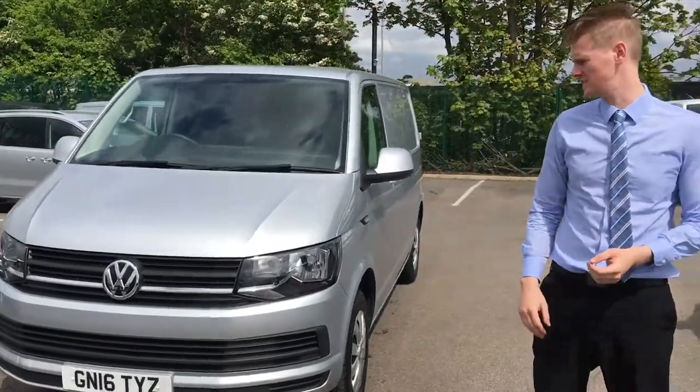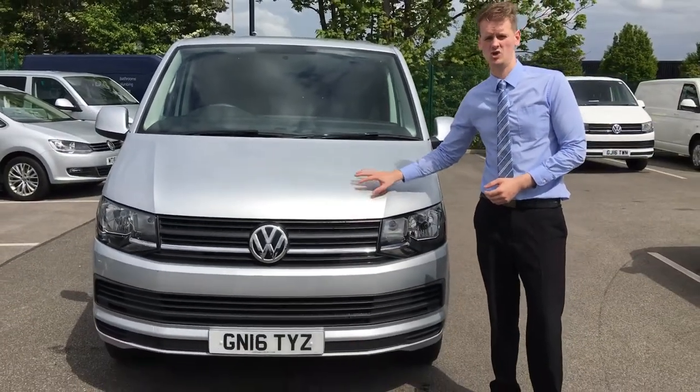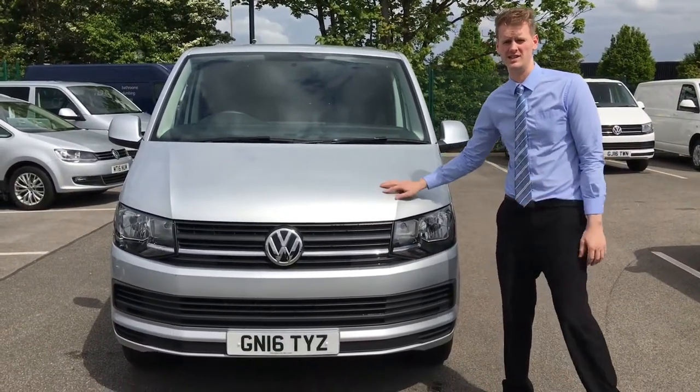What we've got behind me is GN16 TYZ, reflex silver, trendline with the aircon, short wheelbase 102 PS T28.